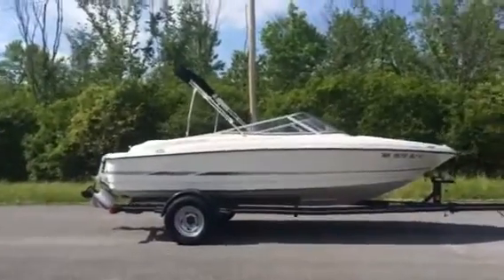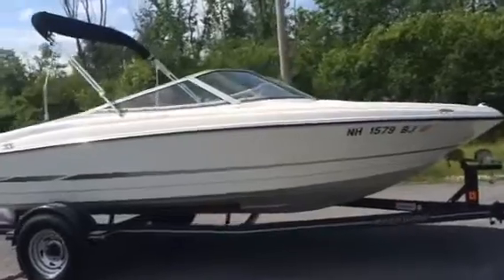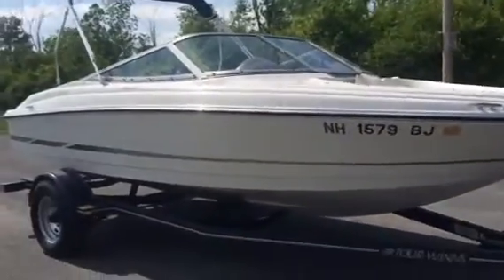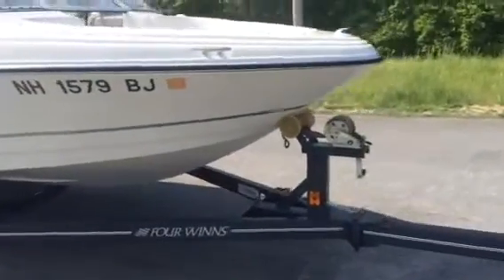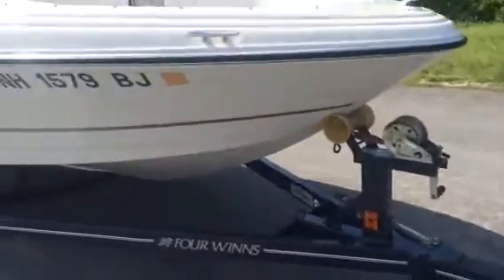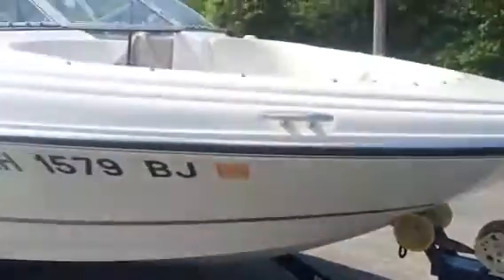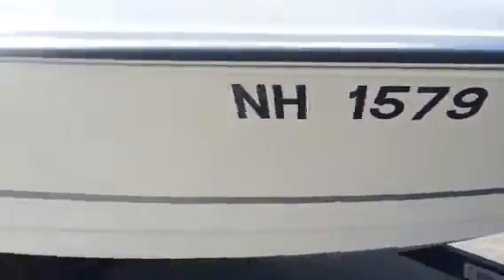Here's a video of the 2004 Four Winds Horizon 170. The boat is in excellent condition, and so is the trailer. This boat was sold with this trailer brand-new — it's a one-owner boat. It has a swing-away tongue and a really nice trailer with disc brakes. It was only used for two years; you can see it was last registered in 2006.